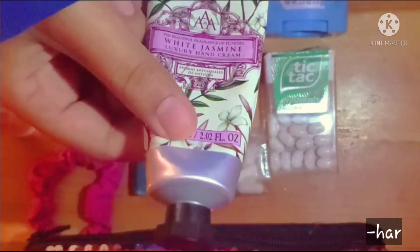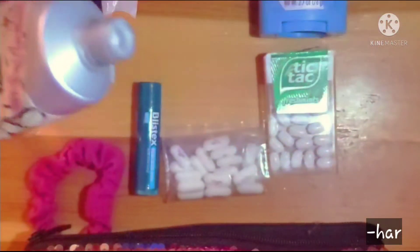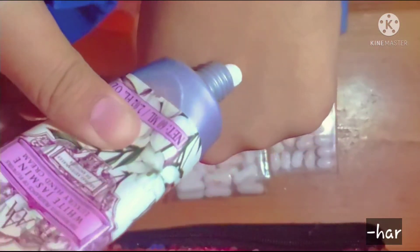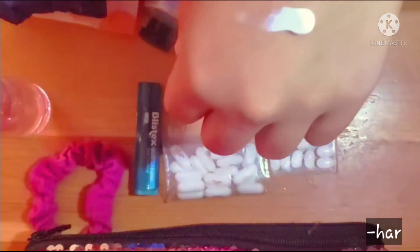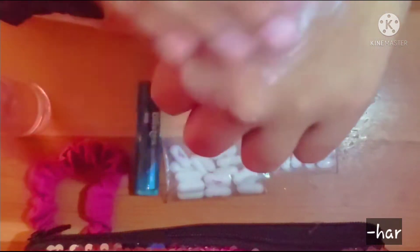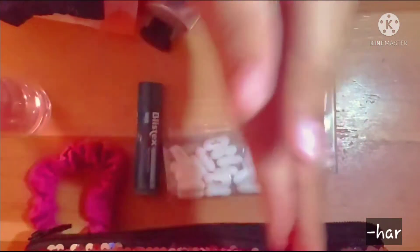And here is a hand cream. I don't like having my hands all dry, especially during the winter time. So this is the perfect thing to just slip out of your bag and put on. It puts me in the mood to relax, sit down, and study for long periods of time. And it smells so good.